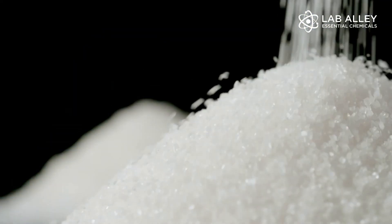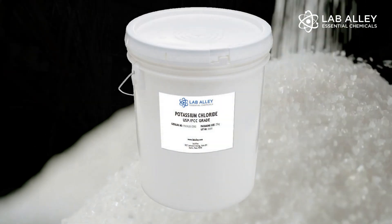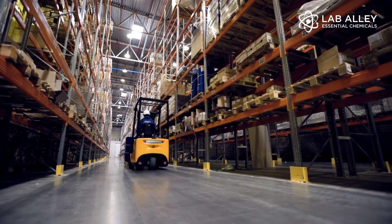Lab Alley offers potassium chloride in sizes from 500 grams to bulk 25 kilogram containers. This product is always in stock and ready to ship in 24 to 48 hours.